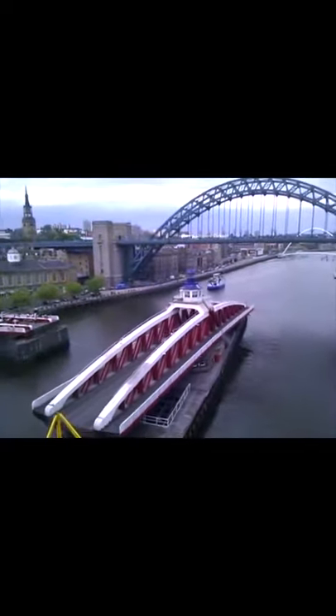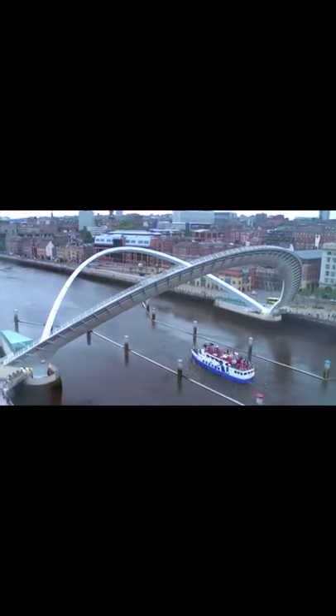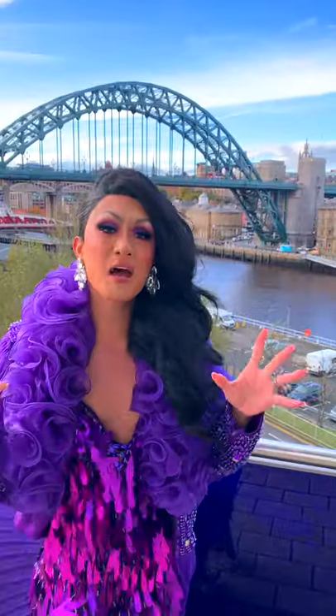A little further up we've got the Gateshead Millennium Bridge. It's sometimes nicknamed the Blinking Bridge because of the unique way it opens and closes to let boats through.